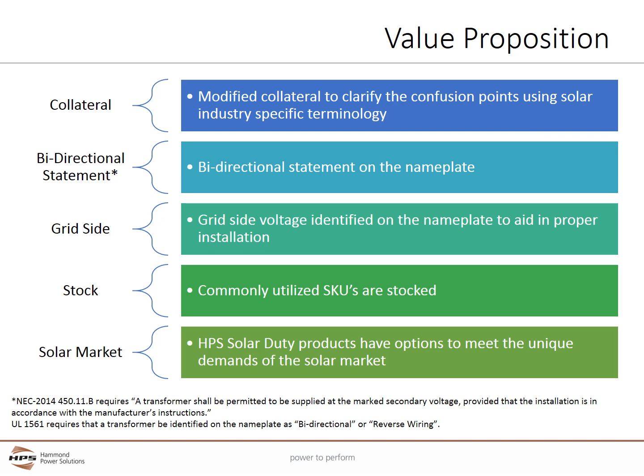The grid voltage is clearly defined on the transformer's nameplate to ensure proper installation. Commonly utilized SKUs will be available throughout HPS's extensive regional distribution centers to ensure critical projects remain on time. The HPS Solar Duty products have options to meet the unique demands of the solar market and the varied environmental conditions the units can be installed in.